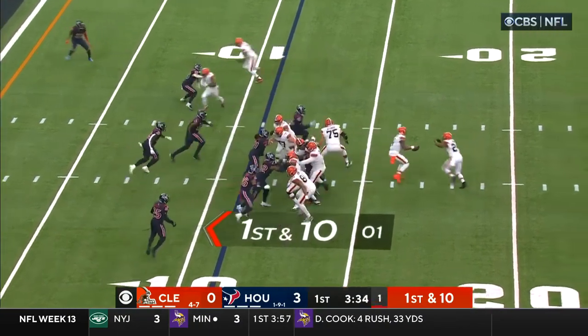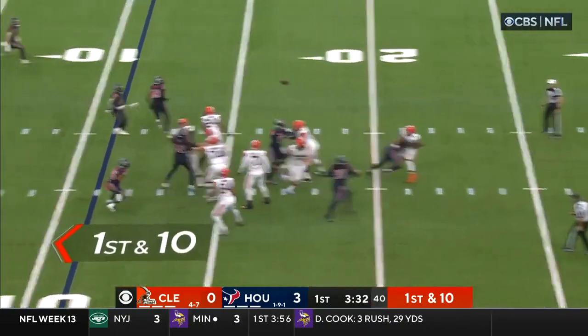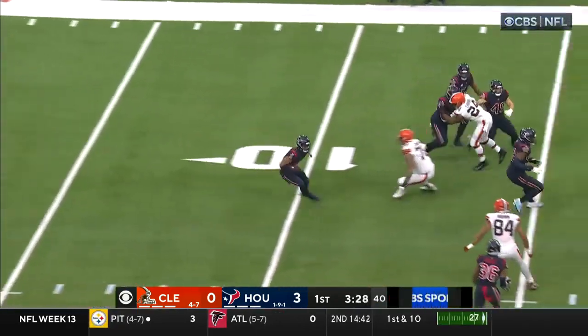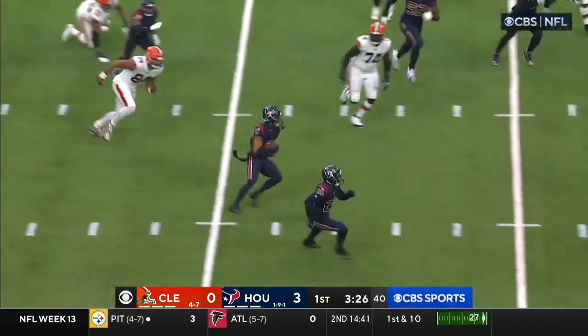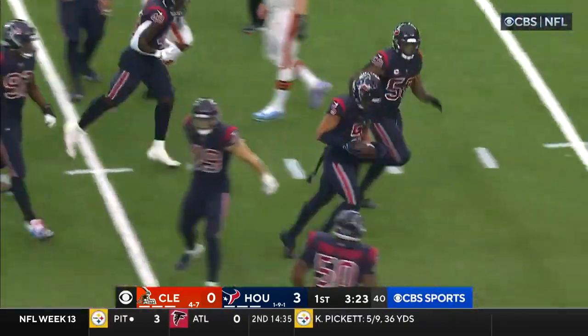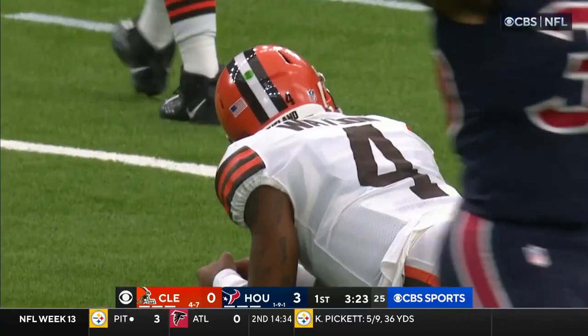Watson faking to Chubb, to the end zone — it's picked off. Petrie. Jalen Petrie looking for his seam, he's up to the 25, 29 on the return.